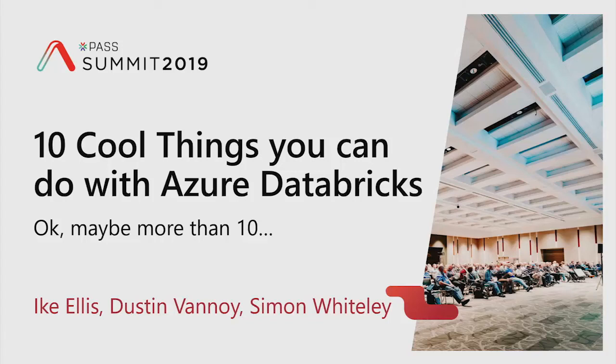This is '10 Cool Things You Can Do with Azure Databricks' — a tour de force of 10 or 11 demos put together to say, hey, we think this is cool, we think this makes a change to how you're working. These might be features you know, might be features you don't know, and hopefully they'll make you leave the room going, 'I didn't know you could do that. That's cool.'